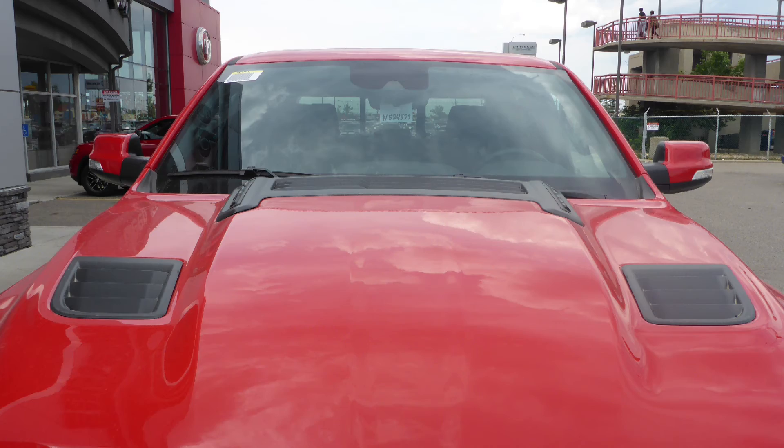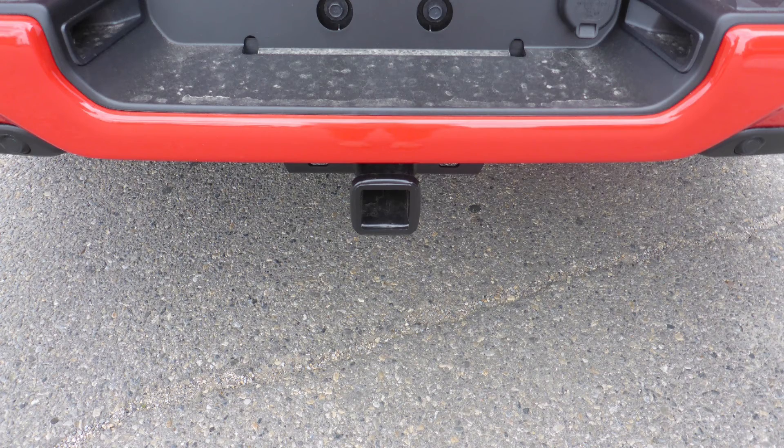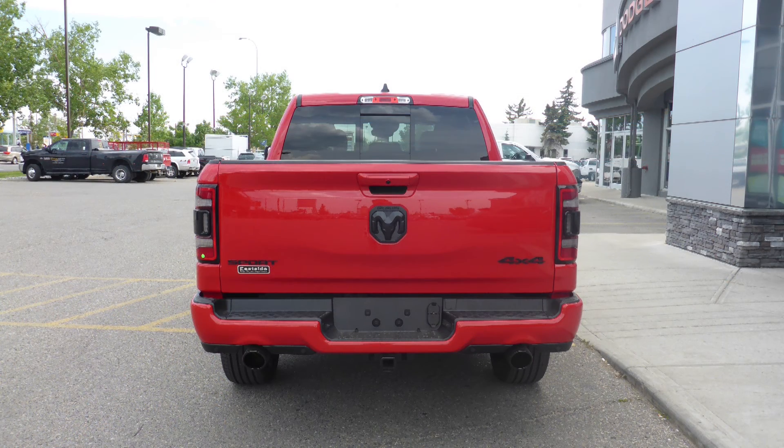It also has power running boards, a sports performance hood, a trailer hitch receiver, and a flame red exterior.